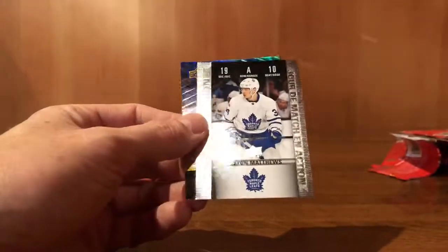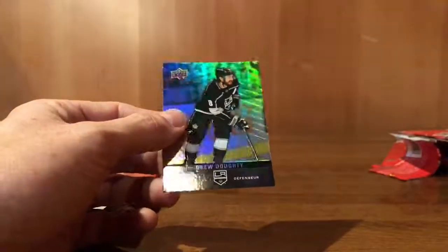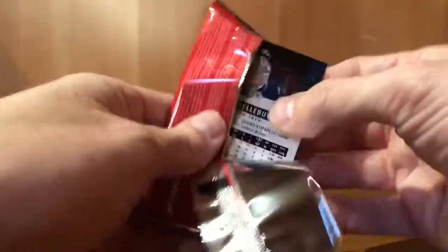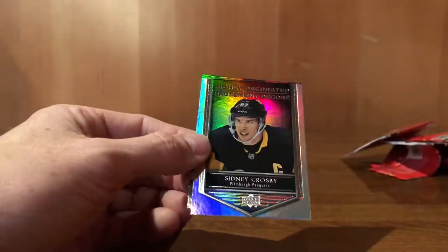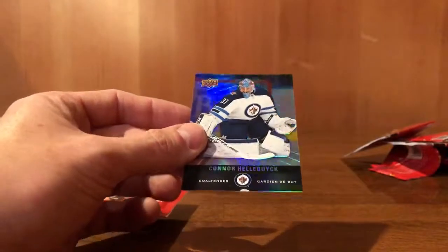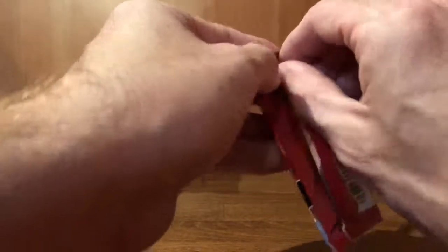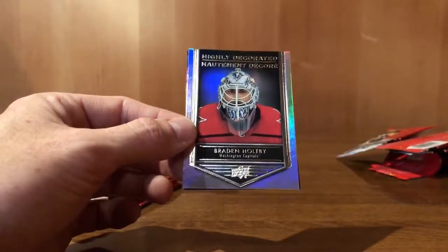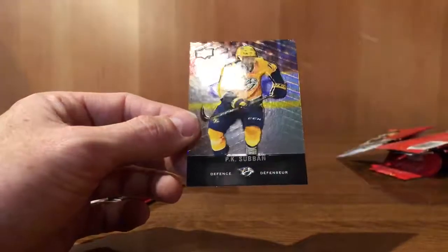Brandon Gallagher. Auston Matthews, game day action. Drew Doughty. Matthew Tkachuk. Sidney Crosby, highly decorated — always good to get a Crosby. Connor Hellebuyck. Alexander Radulov. Braden Holtby, highly decorated. P.K. Subban.